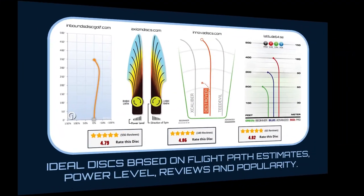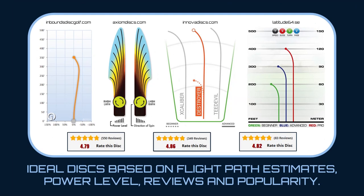Before delving into the nine beginner-friendly discs on this list, let's briefly outline the methodology behind the selection. The discs have been categorized into nine slots based on distance and stability, with factors such as flight path estimates, reviews, and popularity influencing their inclusion. Although some discs may not align perfectly with their designated slots, the quality and performance makes it worthwhile to work them in. The choice of plastic depends on personal preference, offering the ability to adjust stability or increase durability as desired. If you prefer a smaller bag or gradual expansion, start with the straight options and add discs as needed.